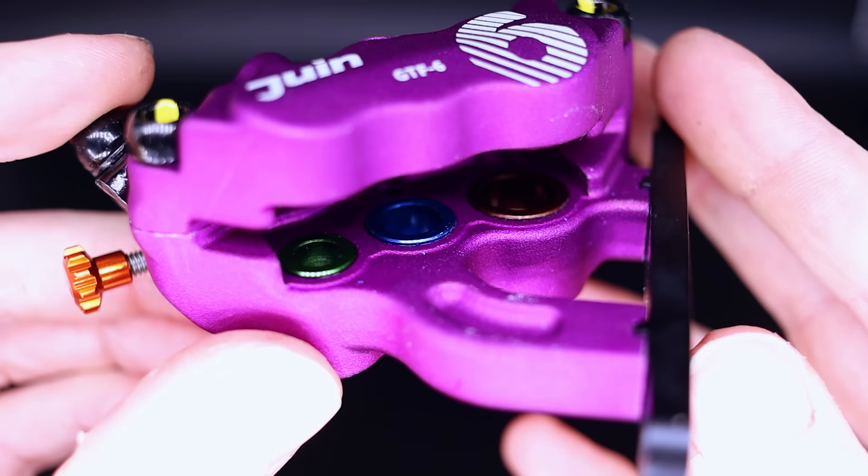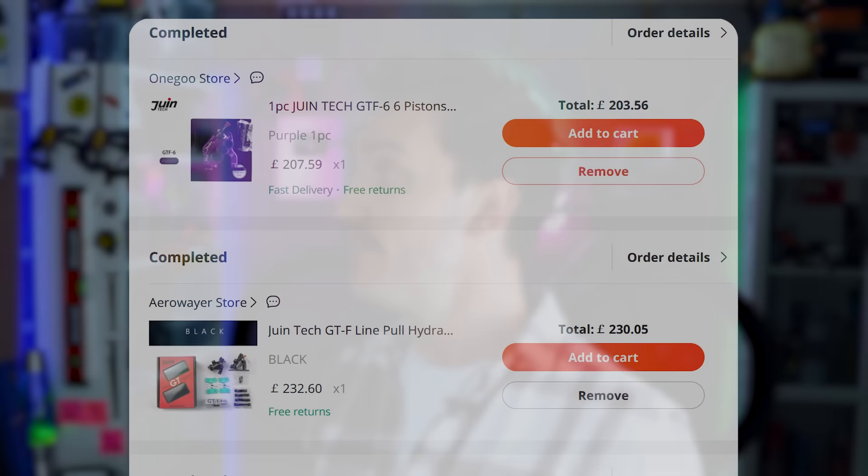In order to assess the performance of this six-piston monstrosity, we're going to have a Zhuantec showdown: F1 versus GT-F versus GT-F6. I've bought all of these calipers myself — this isn't sponsored by Zhuantec. Over 550 quid that I've spent on all of these calipers. So if you could subscribe to help me offset some of that cost, that would be a blessing.